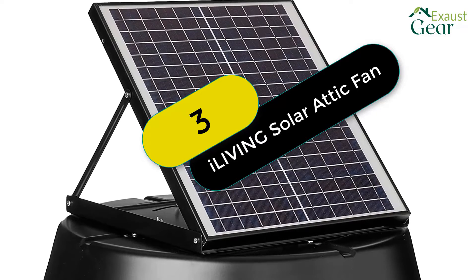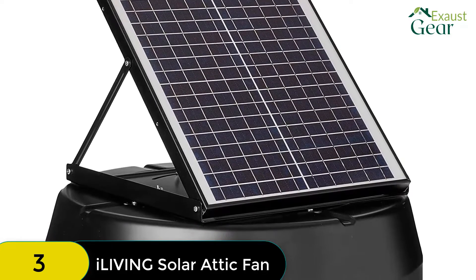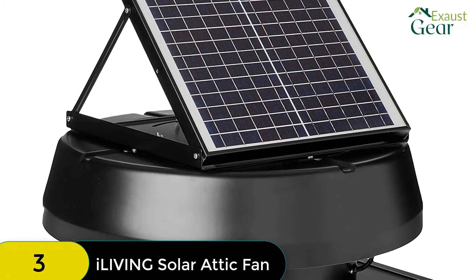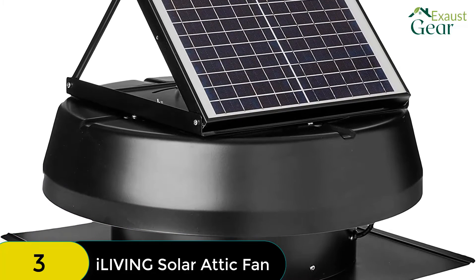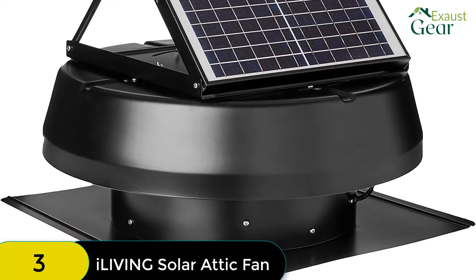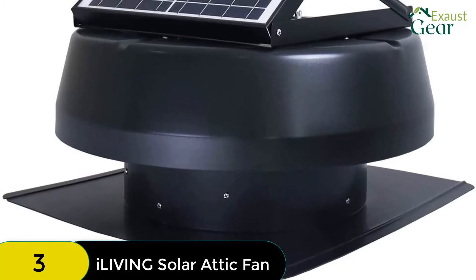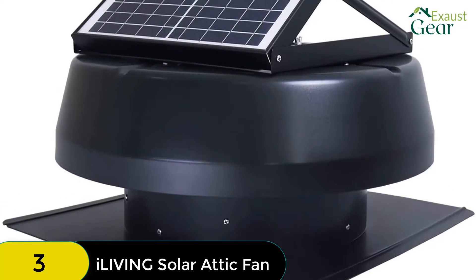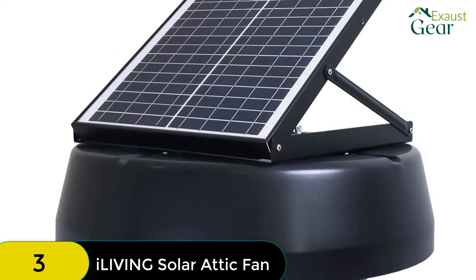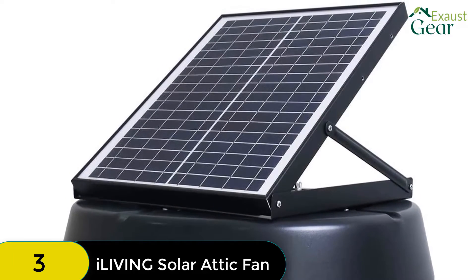At number 3 on our list, we have the iLiving Hybrid Solar Roof Attic Exhaust Fan. This is one of the most durable and powerful solar-powered attic fans on the market. With a water resistance rating of IP68, it can withstand being submerged in 1.5 meters of water for up to 30 minutes, and is made of aluminum and steel for extra durability. It also has a higher attic venting capacity than most other solar-powered fans at 1750 CFM, making it perfect for cooling an attic space of up to 2,500 square feet. Additionally, the solar panel is adjustable within a 45-degree angle so you can ensure it's getting the maximum amount of sunlight possible.